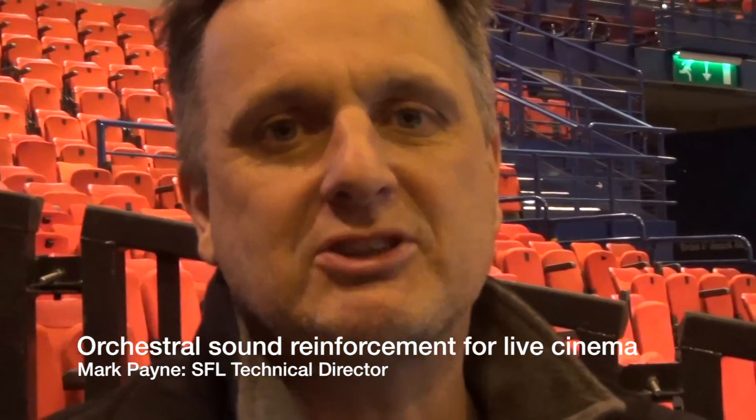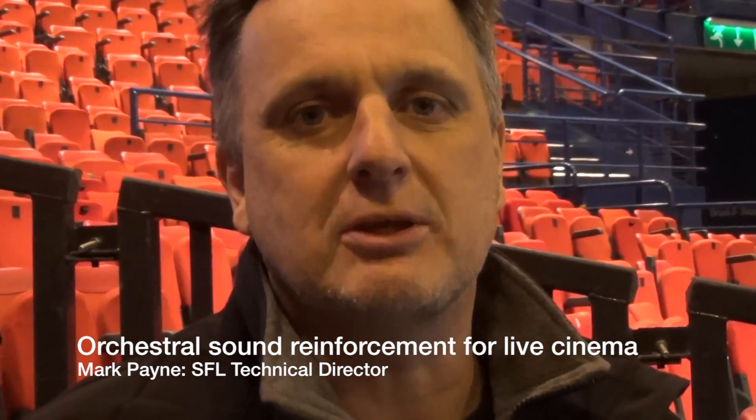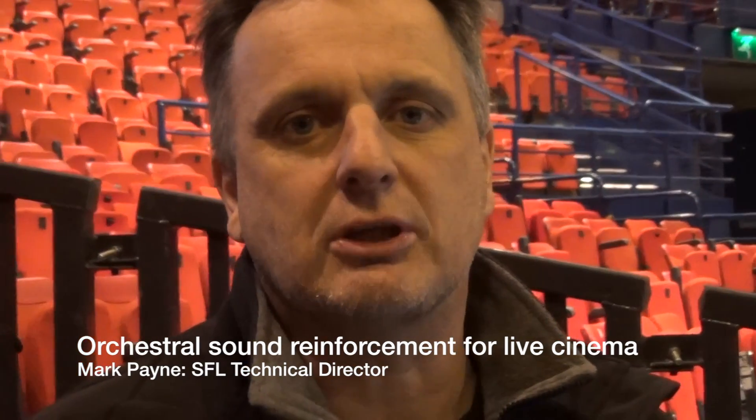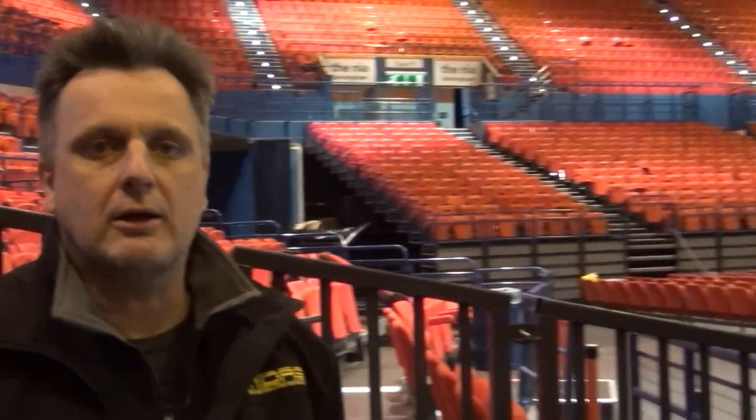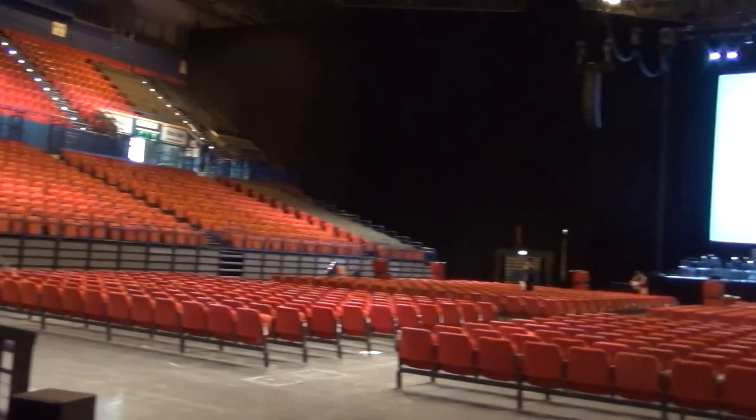Hi there, this is Mark Payne from SFL Group. I'm here with my good friend Tim Duncan and we're producing the Royal Philharmonic Concert Orchestra for Fantasia Live. We're just in set up now at the National Indoor Arena in Birmingham.